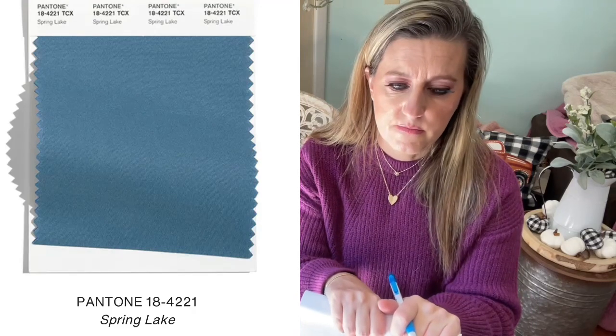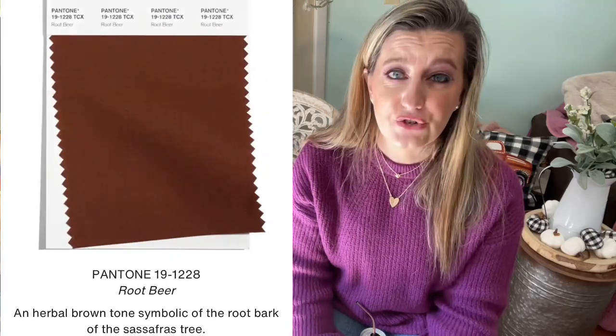Number nine is Spring Lake — a quiet, restful mid-tone blue. I actually think I have a blouse in this shade, and maybe two blouses, so we'll show that when I show my outfits using Pantone colors I already own. Number ten is Root Beer — an herbal brown tone symbolic of the root bark of the sassafras tree. It's a fun neutral; brown goes with everything. Where Adobe has more of a cinnamon-clay shade, Root Beer is a more traditional brown. There are so many shoes, boots, sweaters, and blazers in this color.